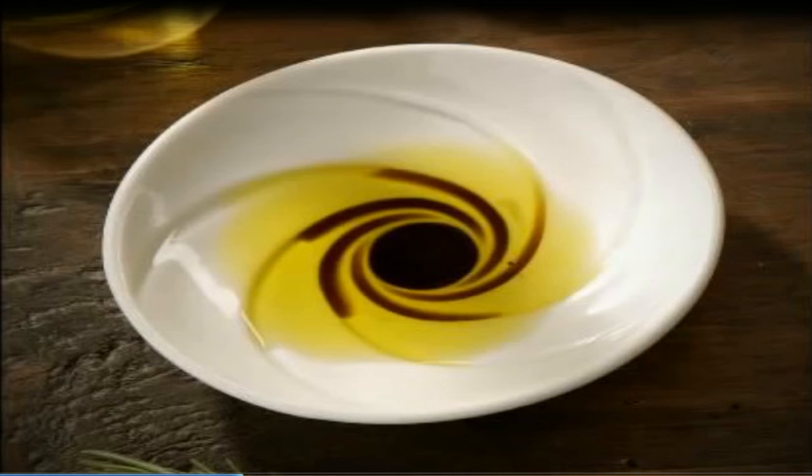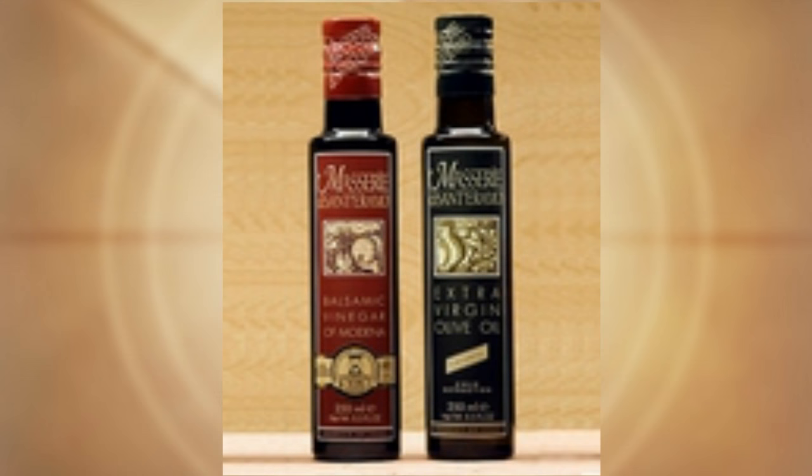Cruitz.com sells the bread dipping dishes in a set of four, but we also have the virgin olive oil and the balsamic vinegar to go along with them. Both the balsamic vinegar and the virgin olive oil are premium quality, imported just for our customers.